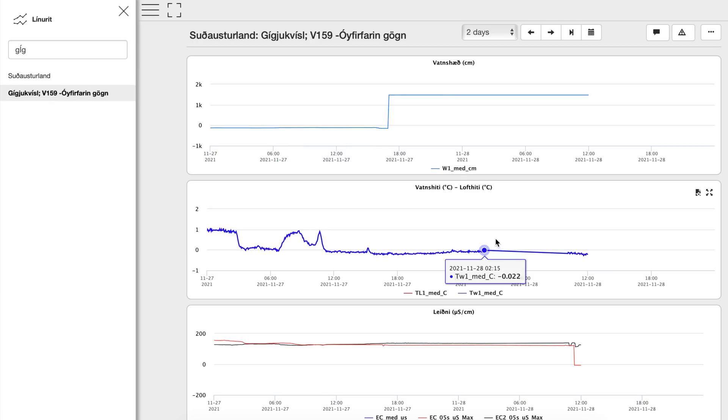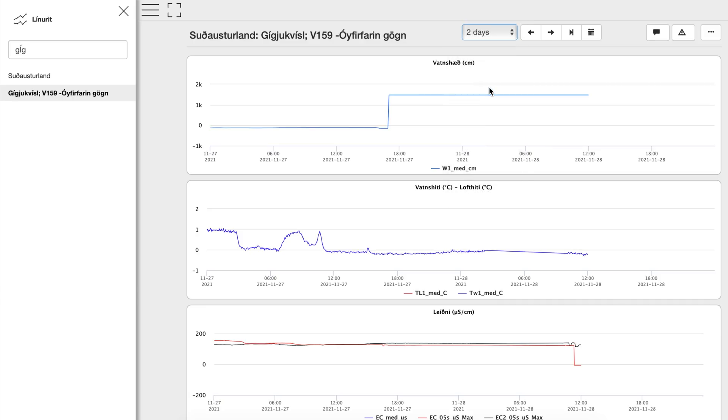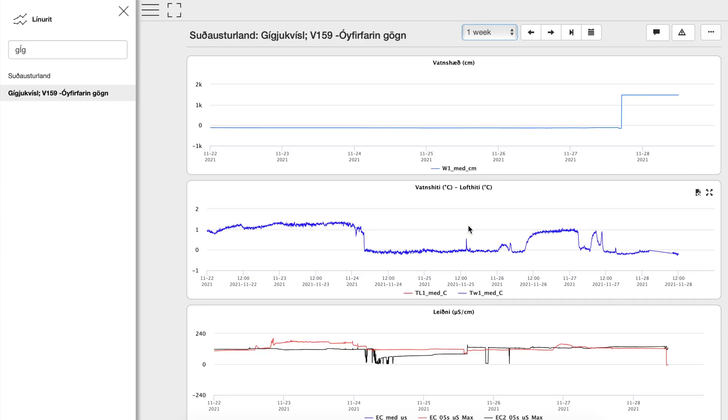Note that the Gíjúkvísl data was unavailable last time I checked, but hopefully it will be online soon — so have fun with this one.